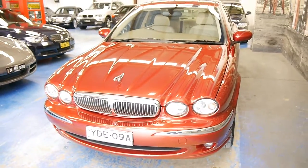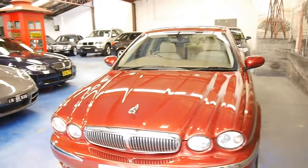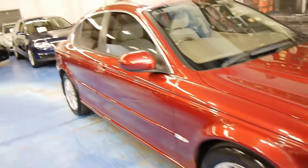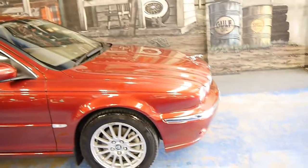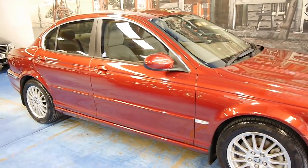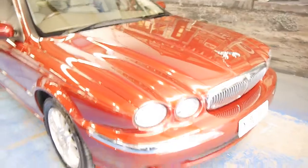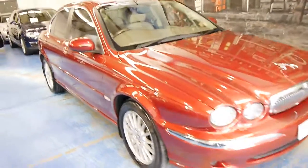An excellent buy, considering what these cost new. Superb service history. I believe it to be a one-owner car from the service history and the condition — I can't say for certain. But what I can definitely say is we PPSR check all our cars, so you get peace of mind that you're not getting any stolen, written-off, or damaged cars when you buy with us. They're all clear-titled, and we have two full-time mechanics that do a 110-point check.